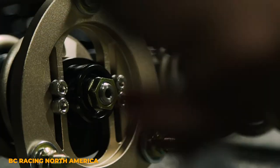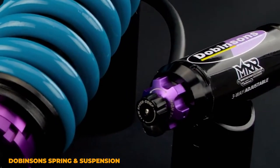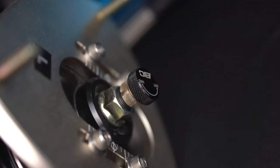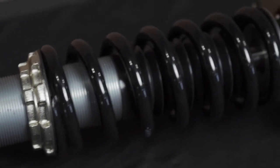Coilovers. What is the best type of coilover? Is a height-adjustable only coilover the best? Or is a three-way adjustable coilover with an external reservoir better? And what about all the options in between? Today, we're going to be taking a look at the different types of coilovers to identify which type is best and what you should be running on your car.